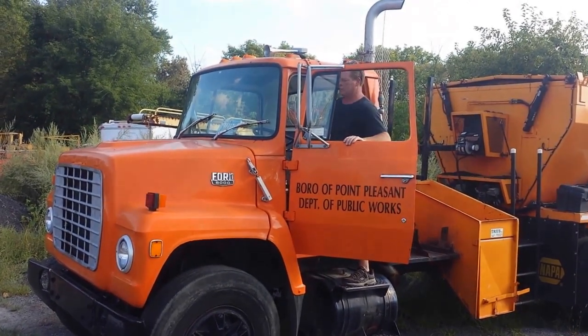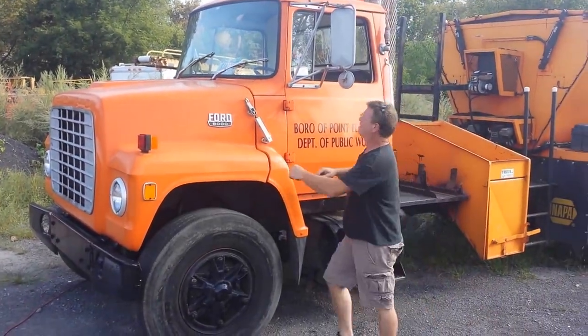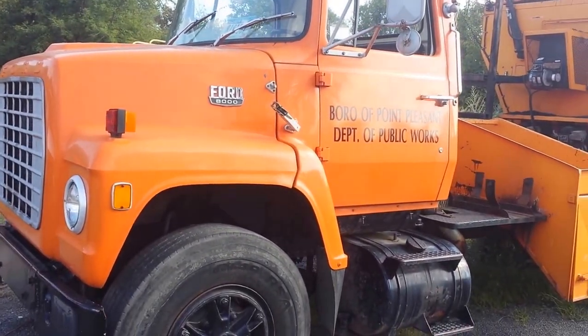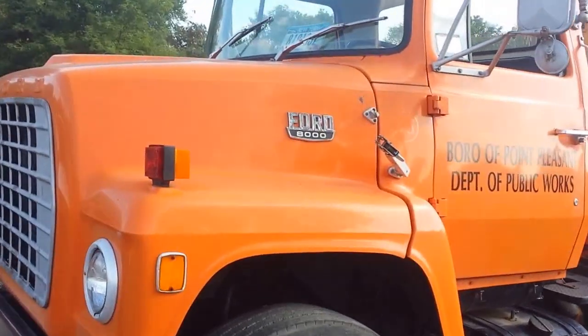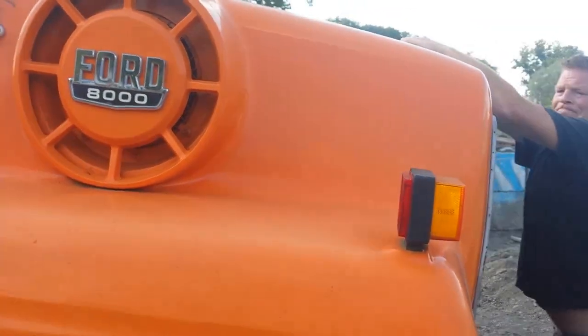Here we have a Ford L8000. This is an older truck with very low mileage. The specifications for the truck will be on the website. It does need a little TLC, but it is a fairly well-maintained older truck, again with low mileage.